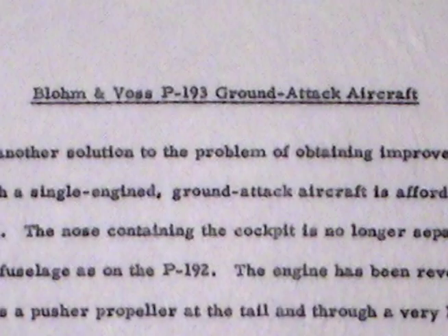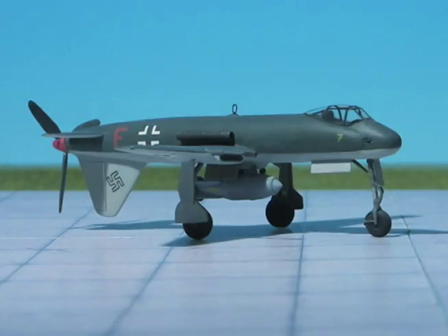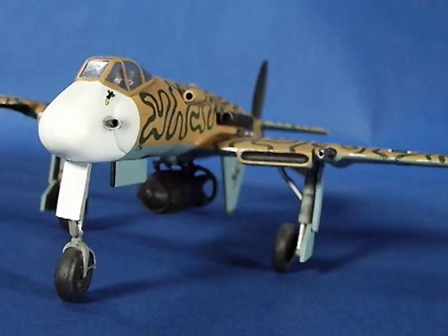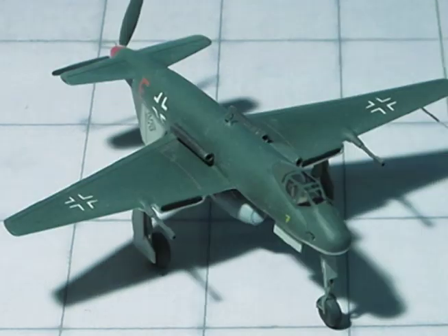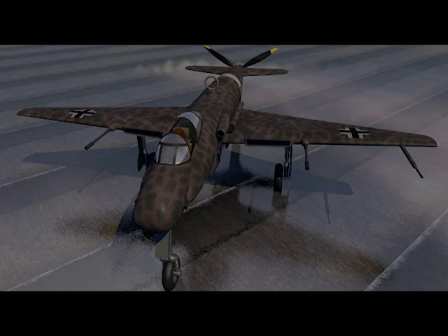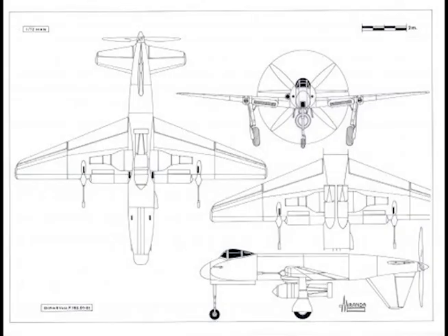Blohm & Voss P.193 Ground Attack Aircraft. Yet another solution to the problem of obtaining improved visibility with a single-engined ground attack aircraft is afforded by the P-193. The nose containing the cockpit is no longer separated from the fuselage as on the P-192. The engine has been reversed and drives a pusher propeller at the tail through a very long shaft. This propeller position has necessitated a tricycle undercarriage, and the fin and rudder are below the fuselage to afford protection when taking off and landing. Apart from these modifications, the design is generally similar to the P-192, although the span is reduced to 37.4 feet and the wing area to 215 square feet.